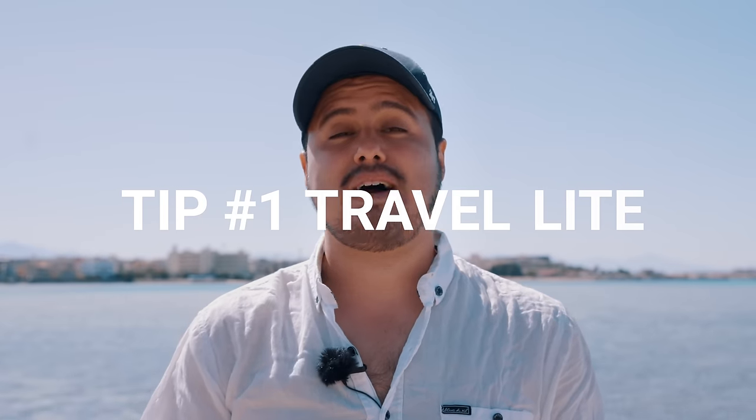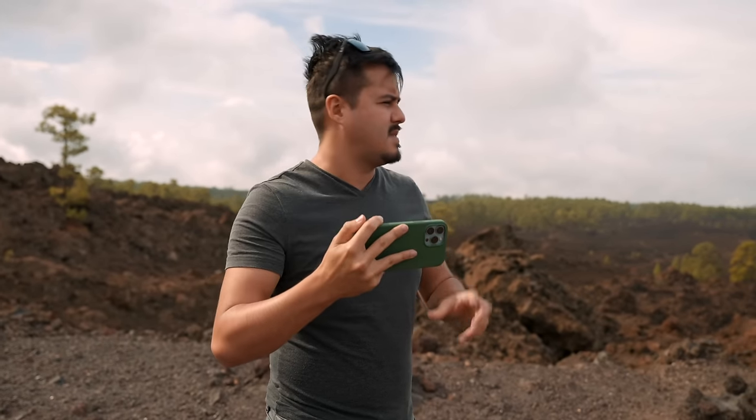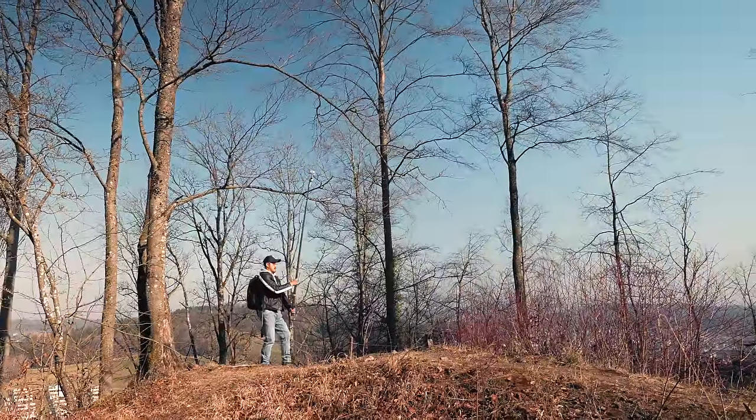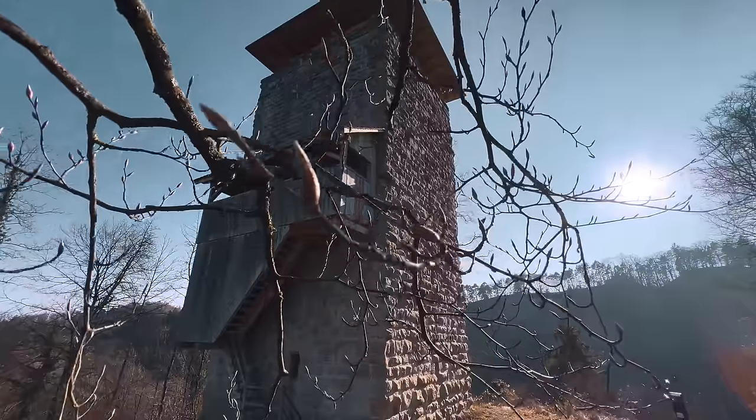Tip number one is to travel light. Sometimes we think we have to bring a lot of gear with us to create the shots we need. Try to be creative and only bring the necessary gear with you. Challenge yourself using the tools you have. If you don't have a drone, use a tripod or anything that can bring your camera high above ground to create that fake drone shot. Also, when traveling light, you're able to capture moments much quicker and it makes the trip more enjoyable. Here are the tools I bring with me whenever I travel.